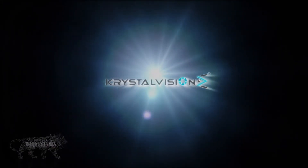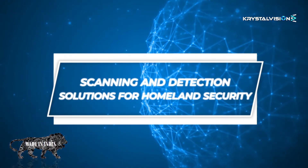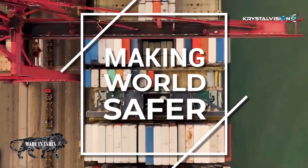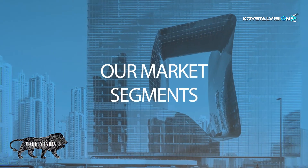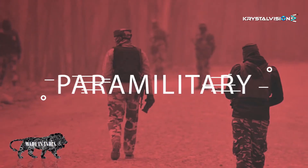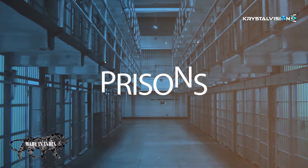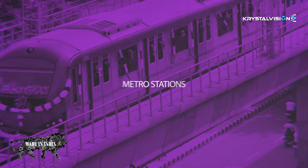Crystal Vision is an OEM manufacturer for advanced scanning and detection solutions for homeland security. We work towards making the world a safer place. Our key market segments are airports, seaports, paramilitary, special forces, police, prisons, critical infrastructure, railway metro stations, etc.